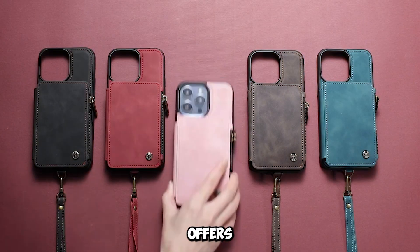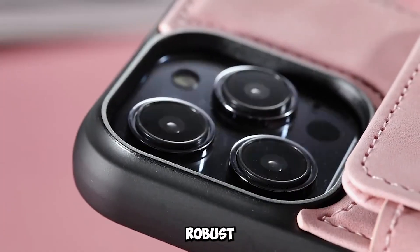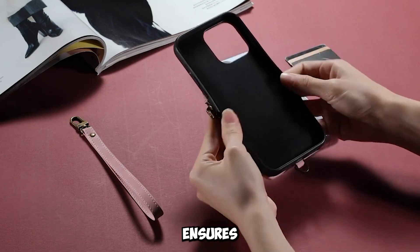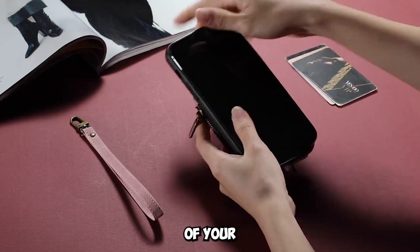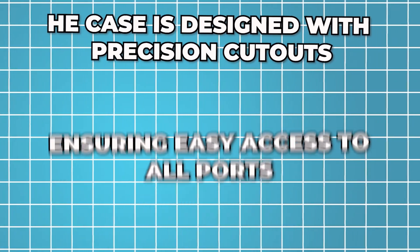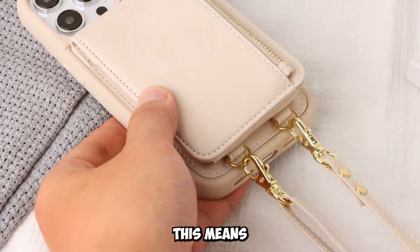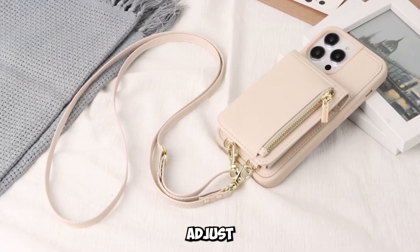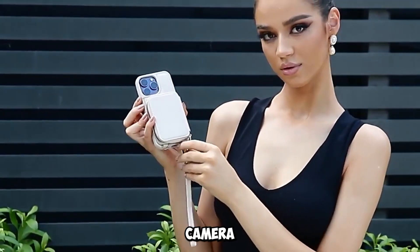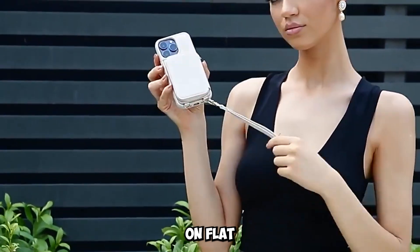The case also offers comprehensive protection for your iPhone. The durable PC material provides robust protection against scratches, drops, and everyday wear and tear. The snug fit ensures that all corners and edges of your iPhone are well protected. The case is designed with precision cutouts, ensuring easy access to all ports, buttons, and features of your iPhone. This means you don't have to remove the case to charge your phone, adjust the volume, or access the camera. The raised edges around the screen and camera provide additional protection, preventing scratches and damage when you place your phone on flat surfaces.